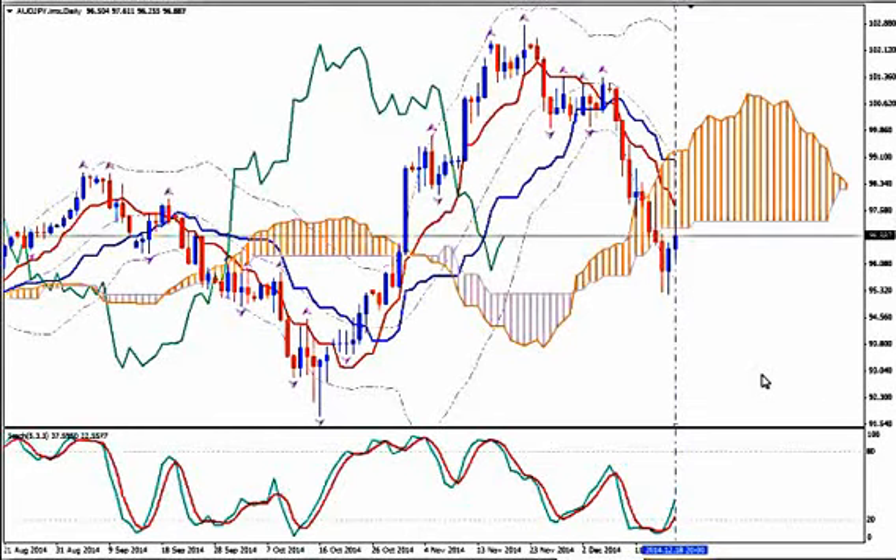Hi, this is AUDJPY and today it's Thursday 18th of December 2014 and the time is 20:07 GMT. I'm Sofia Stavropoulou and this is a video signal for ForexID Academy members, FXHolix ForexSignalsApps users and WhatsApp Signal subscribers.